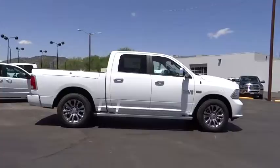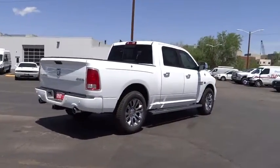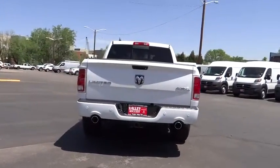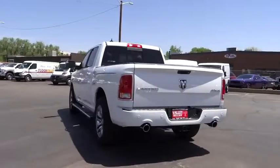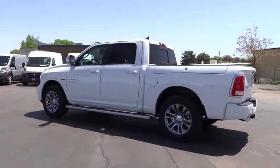Here are some of this vehicle's great options: heated seats, power sunroof, four-wheel drive, traction control, dual front airbags, air conditioning front, floor mats, cruise control, keyless entry, automatic stability control, auto-dimming rearview mirror.